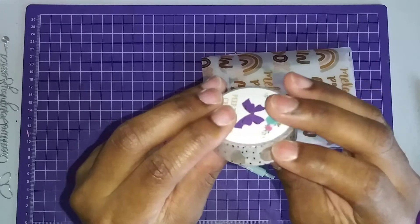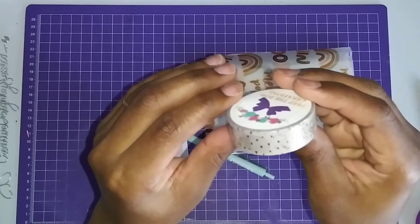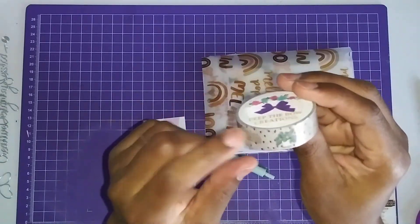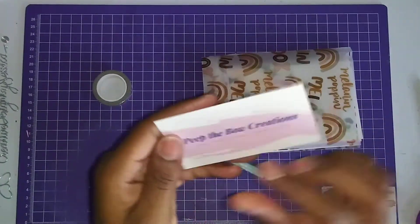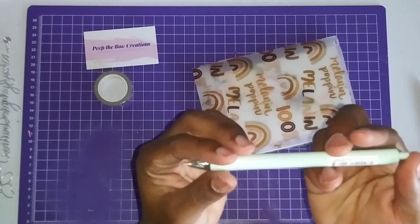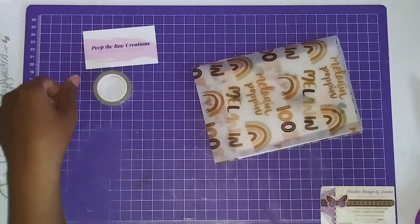The first thing I ordered — I saw this and I had to get it — is washi tape. I don't know if you can see it, but it's planner-related and also reminds me of plants and my garden. So I thought I could use it not only in my garden planner but also in my regular planner. This is the name of the company — Peep the Bow. I love that name, it reminds me of Bo Peep.